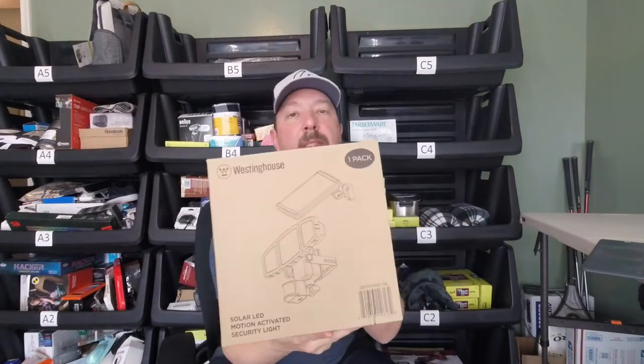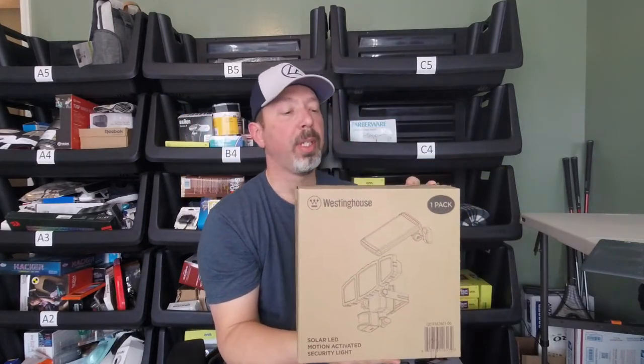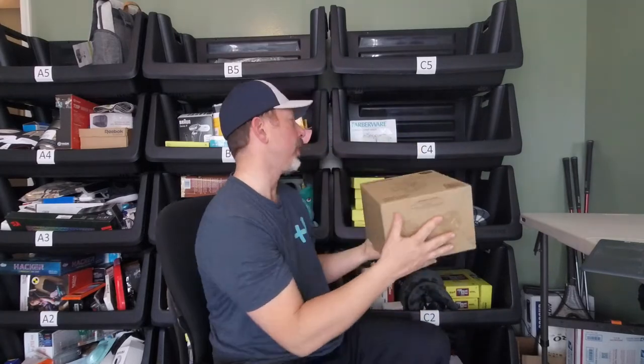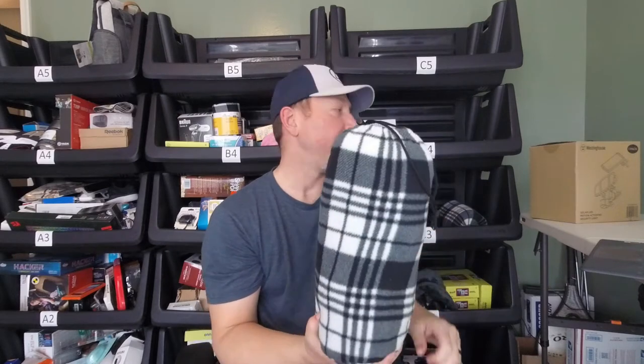Next up I have a Westinghouse solar-powered security floodlight. It's actually really cool — brand new, just an open-box item, and I have it going for $30. Then I have a matching pair of 12-volt heated blankets that plug into your car's DC outlet. I have these listed as a pair for $20 plus shipping. All prices I'm telling you today are plus shipping.